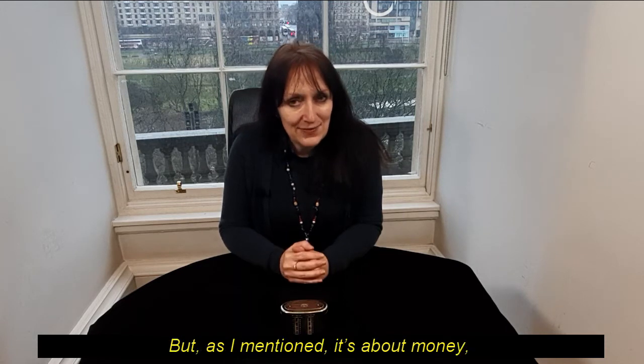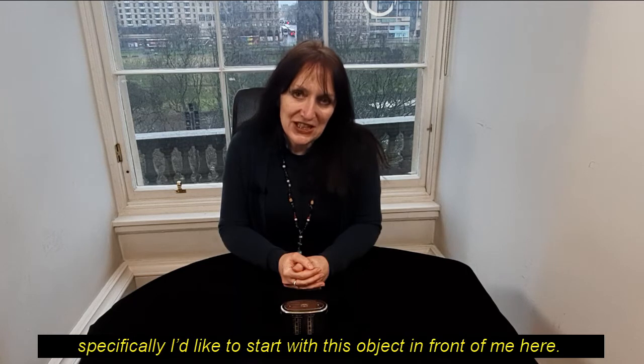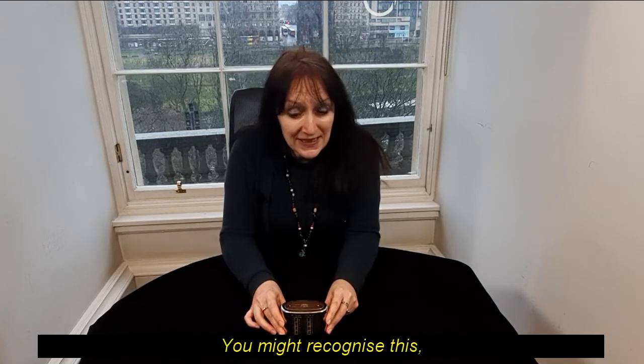But as I mentioned, it's about money, and that's where I'd like to start today. Specifically, I'd like to start with this object in front of me here. You might recognise this.